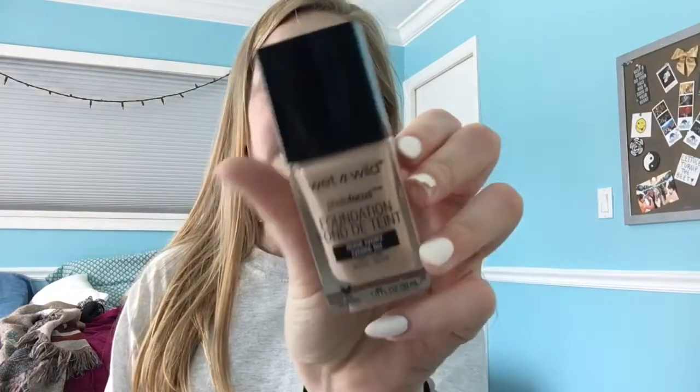I also have the Wet n Wild Photo Focus Foundation — this isn't a first impression since I've used it five to seven times, but I love it. It's about five dollars and for the price you can't beat it. I'm wearing it in shade Nude Ivory, and I'll be applying it as part of my makeup today even though it won't be a first impression.